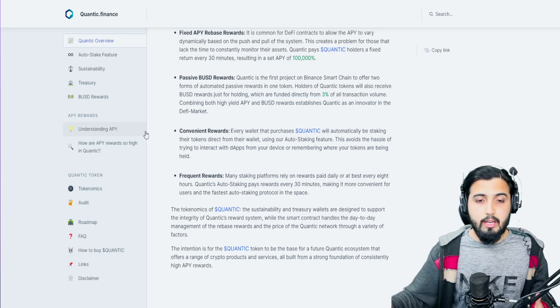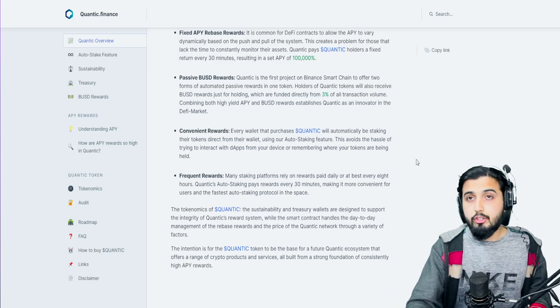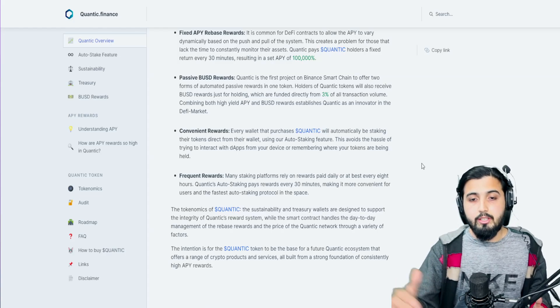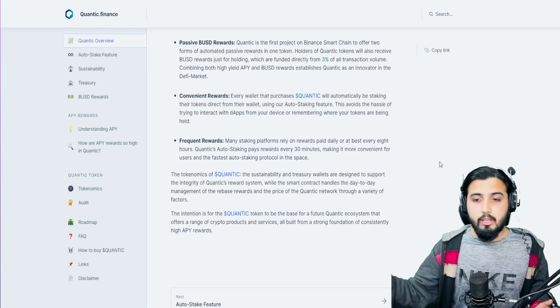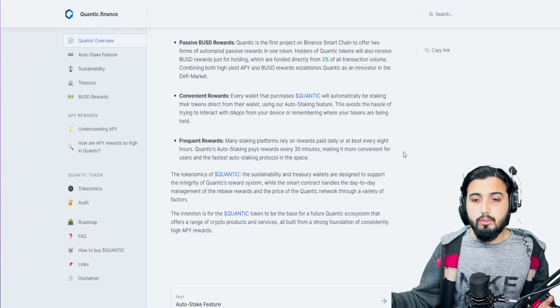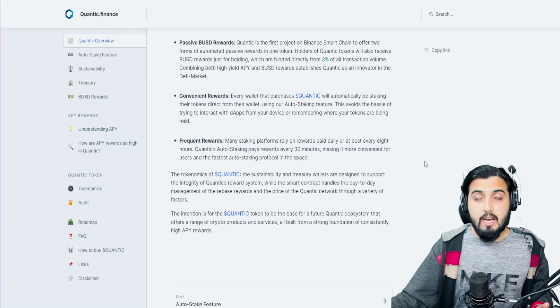To stand out from the crowd, they also offer convenient rewards: you will be automatically staking your tokens directly from your wallet. You don't have to go through the hassle of interacting with different DApps, and there's no need to remember where your tokens are being held because they're directly staked from your wallet via the auto-staking feature. Then there are frequent rewards — rewards are distributed every 30 minutes automatically. Even if you're sleeping or not checking, this happens automatically. Many projects give rewards on a daily basis, but here you get rewards every 30 minutes — that's 48 times in a day.